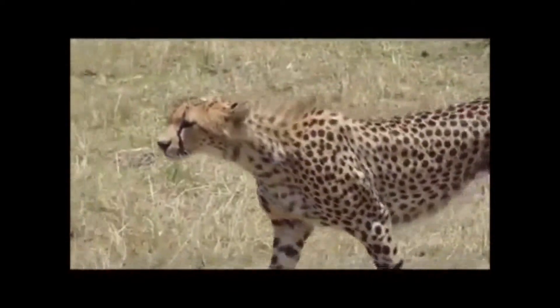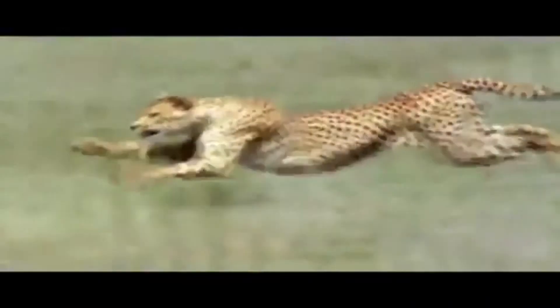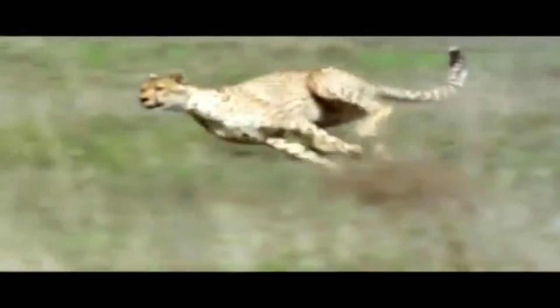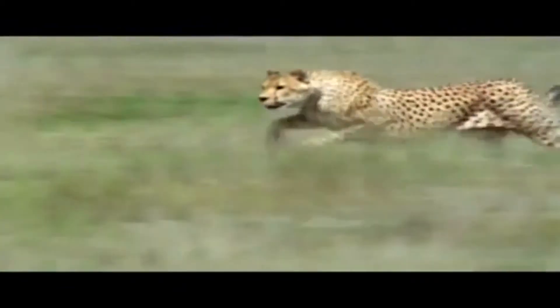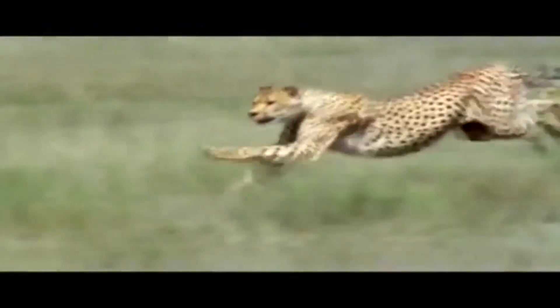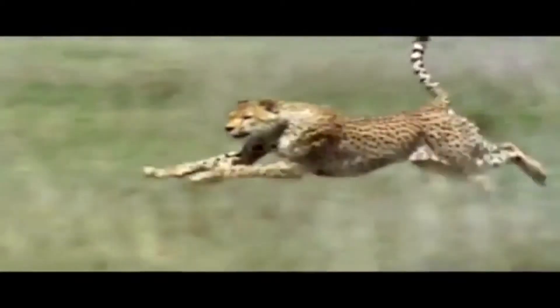Cheetahs — the fastest land mammal on the planet. Did you know that a cheetah can go from 0 to 60 miles per hour in only 3 seconds? Even the world's fastest sports cars are no match to that. In fact, a cheetah can accelerate 4 times as fast as a human, due of course to the greater muscle power.